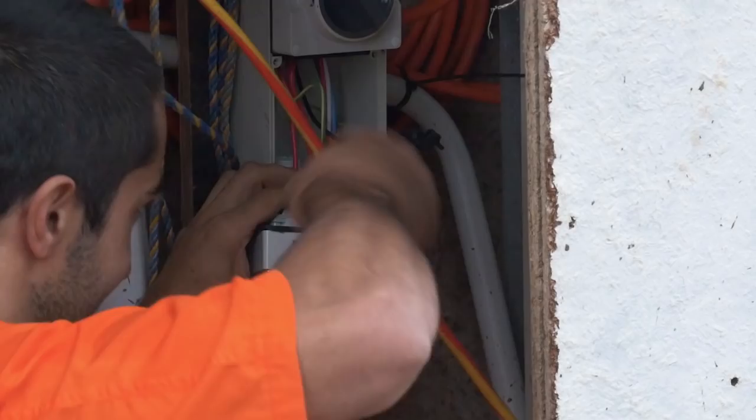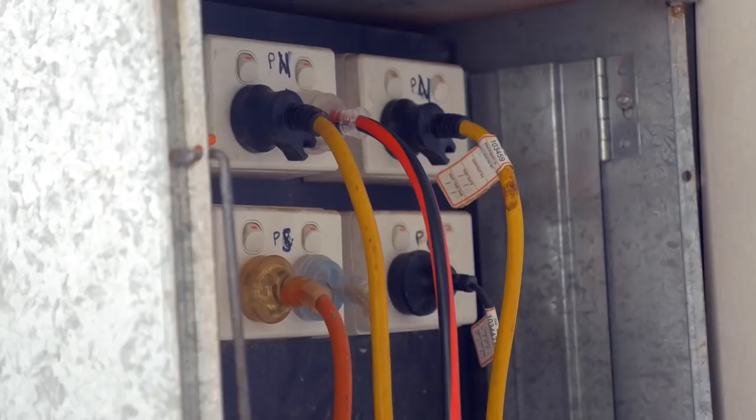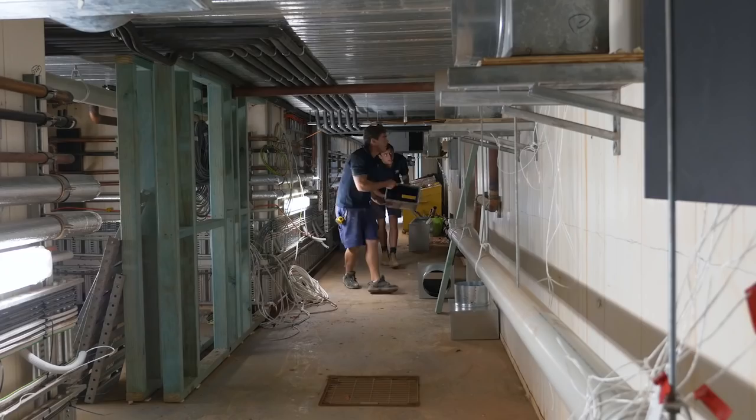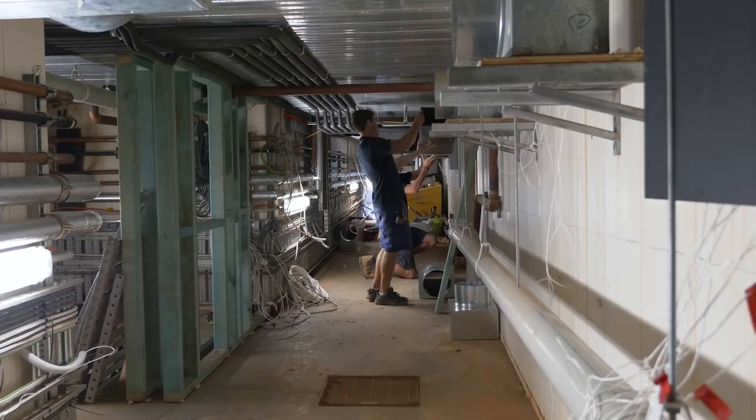All our power, water, communications, air conditioning systems, and all our pool plant all have to basically go down into a services tunnel that we've created.